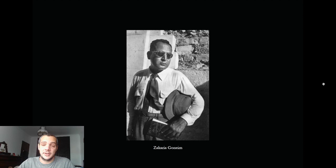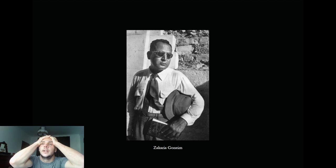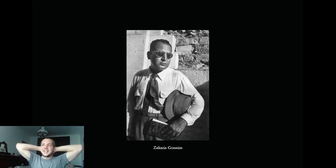This is Zacharia Goneim. The story goes that he discovered the pyramid, excavated it, and thought it was sealed — that nobody had entered before him. He went inside, discovered the sarcophagus, and thought: 'Oh my god, we have a sarcophagus 46 centuries old. We have to open it!'